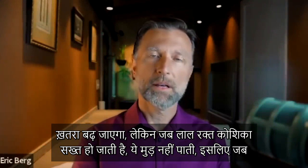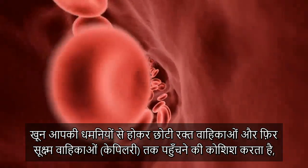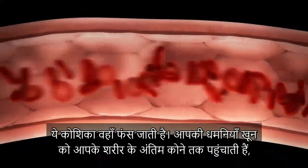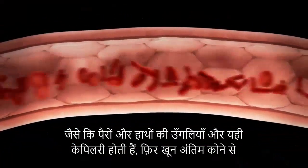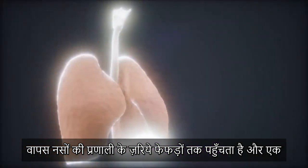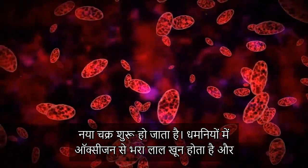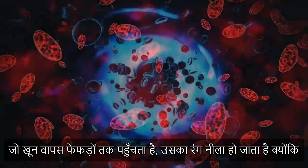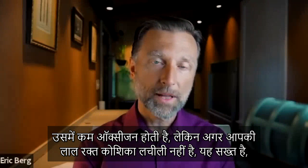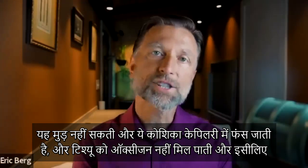When the red blood cell becomes stiff, it can't bend anymore. Blood flows through your arteries into smaller arteries, and then into tiny vessels called capillaries — and stiff cells get stuck there. The arteries push blood down to the ends of your body, like the toes and fingers, where the capillaries are. This then reverses into the venous system, bringing blood back up through the lungs to start the cycle over. If your red blood cell is rigid and can't bend, it gets stuck in the capillaries and starves off the tissues.